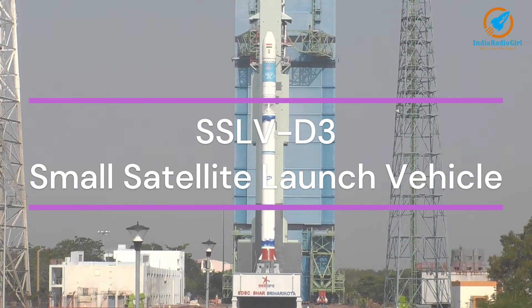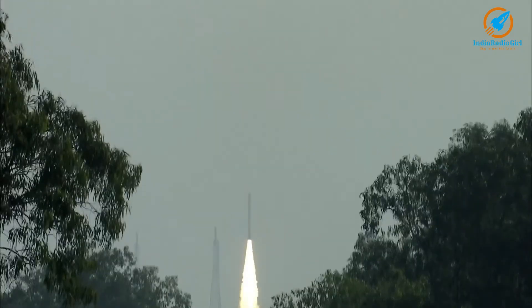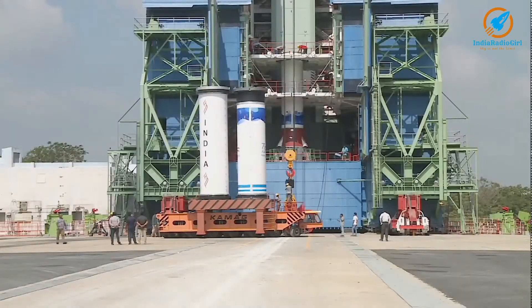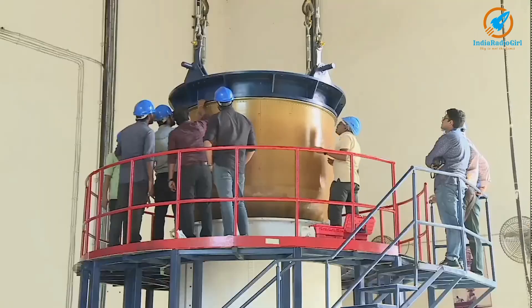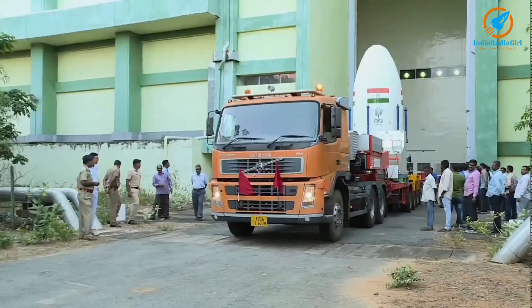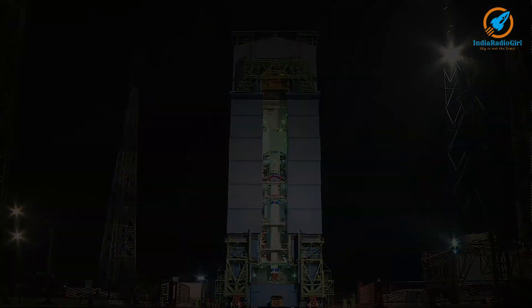SSLV D3 is the third developmental launch of SSLV in 2024. For any rocket to be operational, two successful developmental launches are required. With the success of this mission, SSLV D3 will become operational. SSLV, or Small Satellite Launch Vehicle, is designed for launching small satellites within a short span of time.